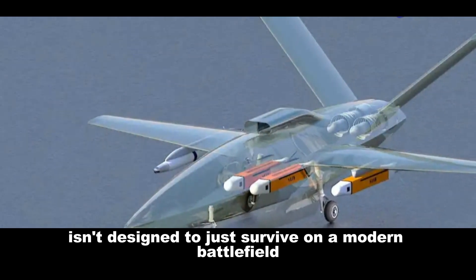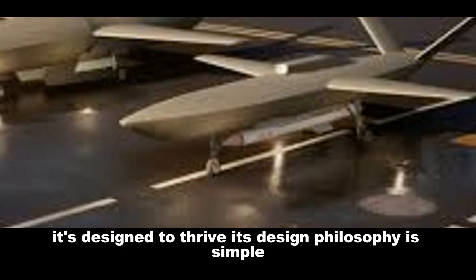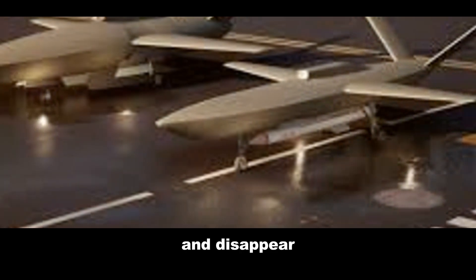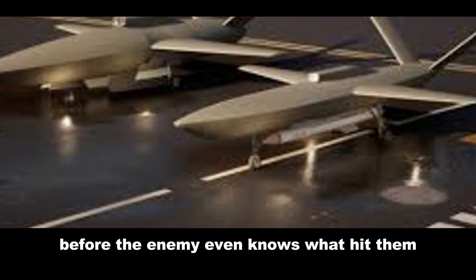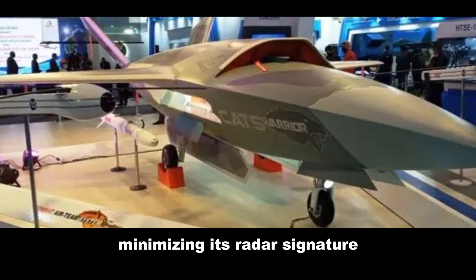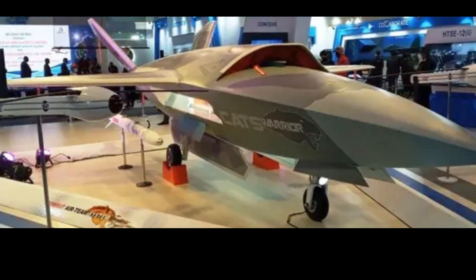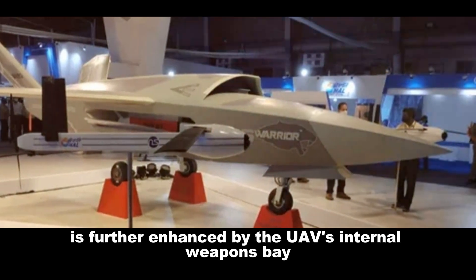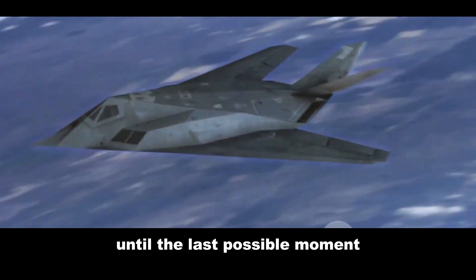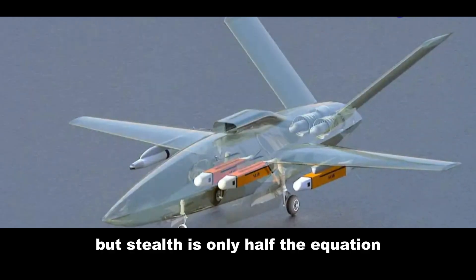The CATS Hunter isn't designed to just survive on a modern battlefield — it's designed to thrive. Its design philosophy is simple: hit hard, hit fast, and disappear before the enemy even knows what hit them. The airframe is sleek and aerodynamic, minimizing its radar signature and making it incredibly difficult for enemy radar systems to detect. This stealthiness is further enhanced by the UAV's internal weapons bay, which keeps its payload hidden until the last possible moment.